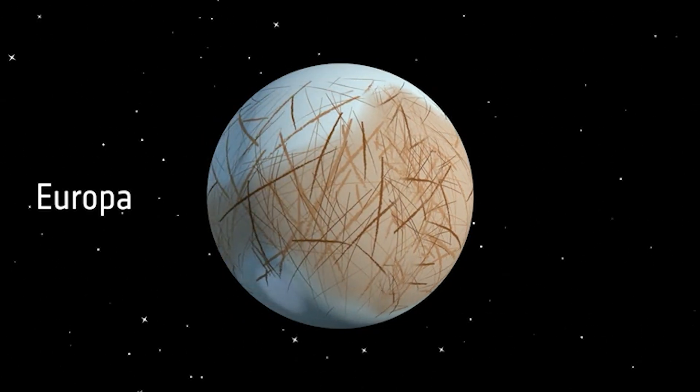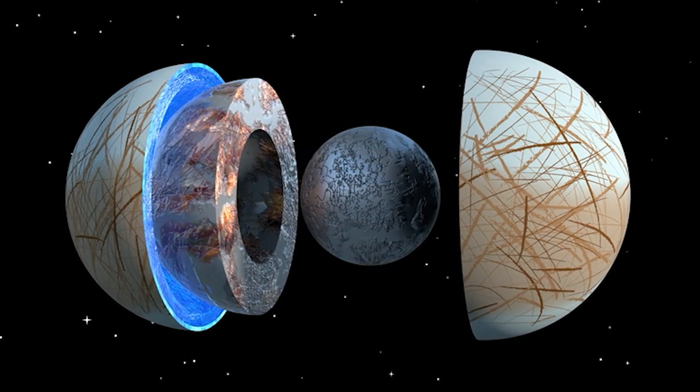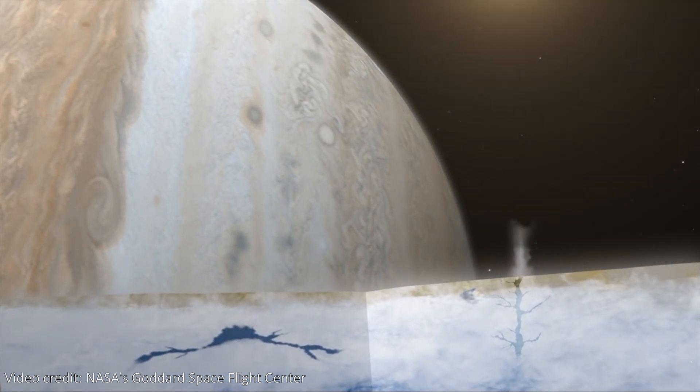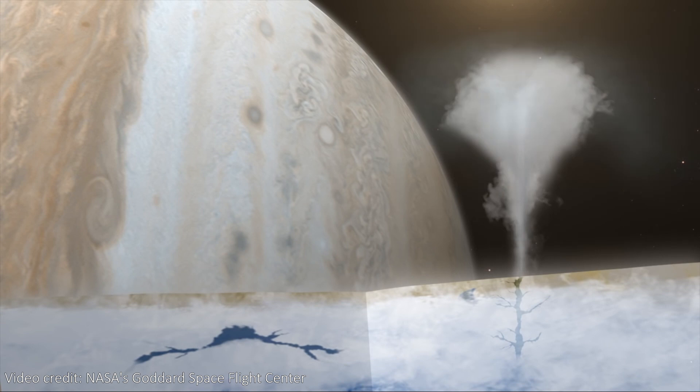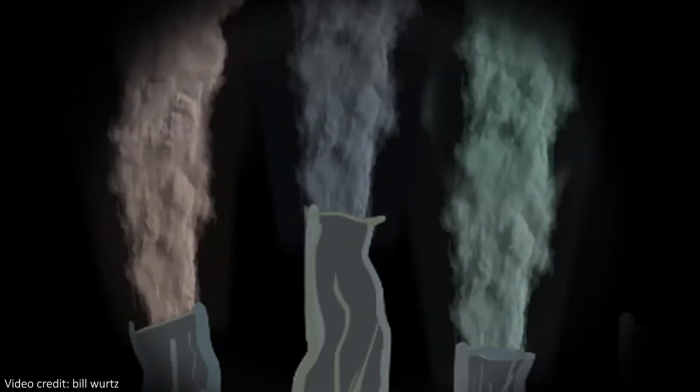In particular, Europa is a moon of Jupiter that seems to be particularly appealing, as it has a lot of the conditions that could possibly host life. Below its icy crust lies a salty ocean of liquid water and a rocky seabed. If there are some vents spewing out the right chemicals and minerals, then this could replicate the conditions on Earth where we think life began.